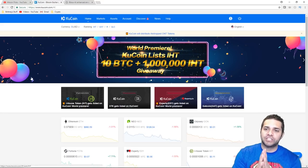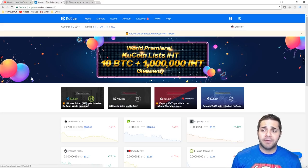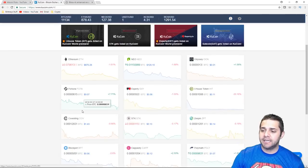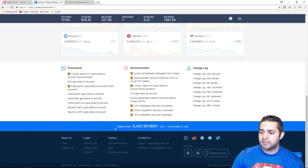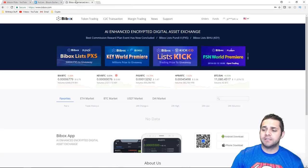Now let's go through the exchanges. First we have KuCoin. Looking at their main screen, it shows they have a contest going. The new coins that they have listed are shown in a very beautiful format, along with the announcements, the promotions, the volume — all kinds of fun stuff.